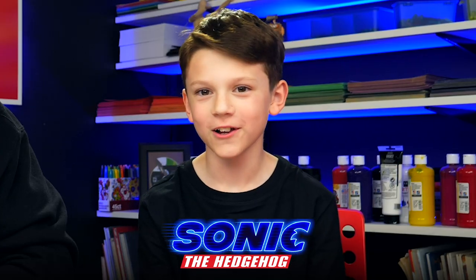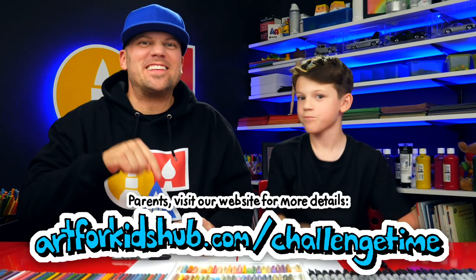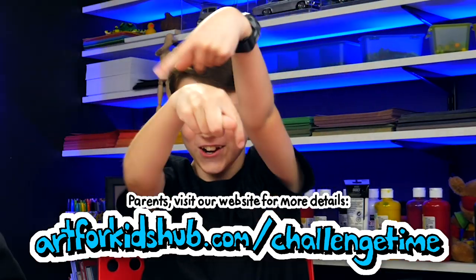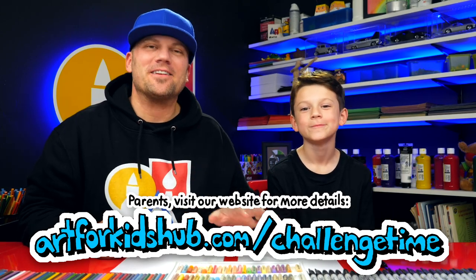Also be sure to add a super colorful background. Then when you're all finished, parents be sure to visit this link — it has instructions on how to enter your child's drawing into our spotlight. This link right here! Be sure to visit this page because the instructions are different than our usual challenges. At the end of this week, we're going to take all of your artwork, put it together in a slideshow, and then feature you on our channel.